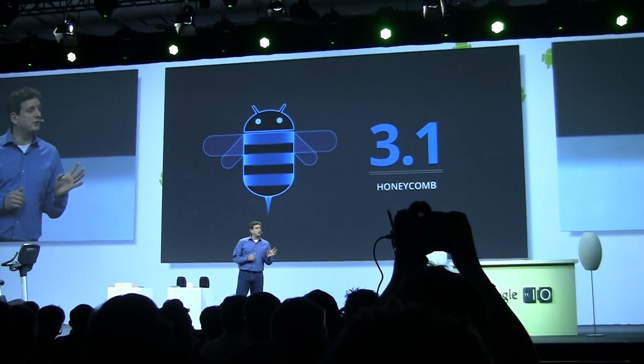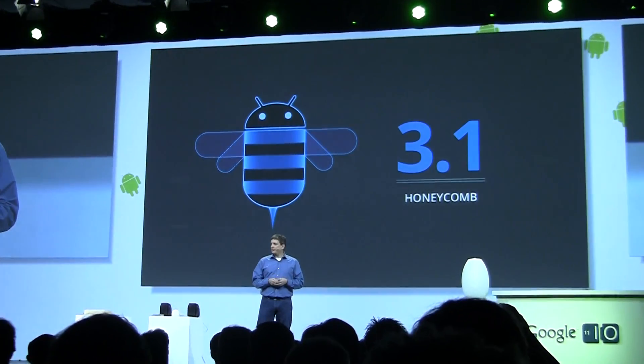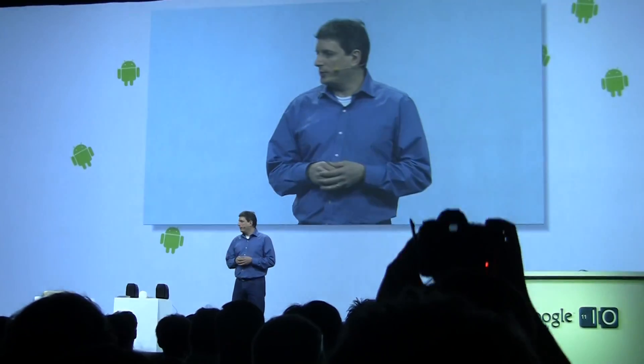It's not been very long since we first launched Honeycomb, but we've managed to get a lot of nice user enhancements into the 3.1 upgrade. Let me show you a couple of them.